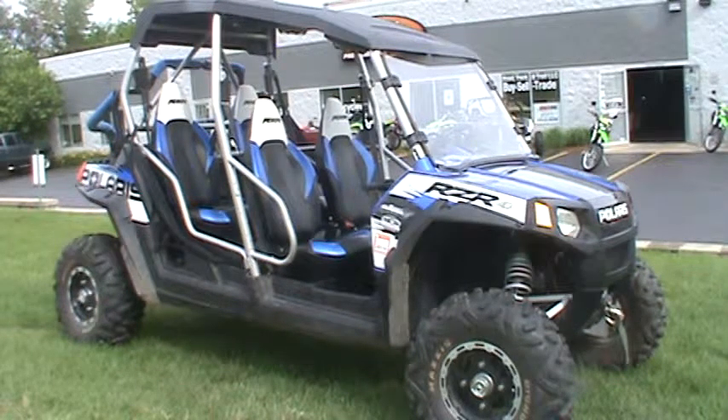If you want to look this up, definitely look it up at RoadTrackAndTrail.com. The stock number for this is 089395. Come here to Big Bend, Wisconsin and check this out — we're selling it for $11,999.